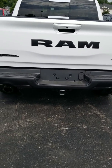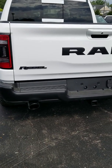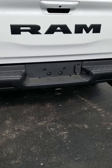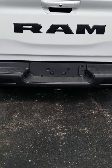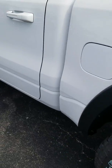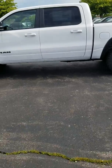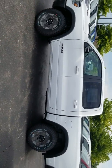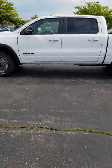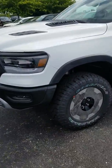Hey, good morning! Bill Fudell here with LaFontaine Automotive Group, and I'm showing you this new 2019 Ram Rebel. It's got a really rugged look to it on the outside, and up front — obviously this is white with the black.